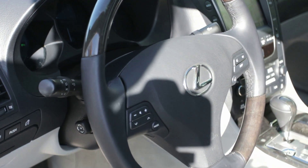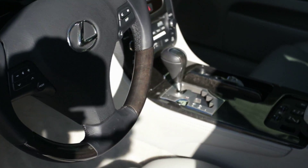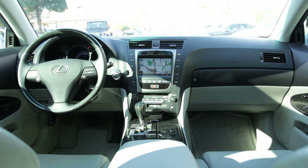This hybrid is a local new car trade-in, is CarProof verified and is accident-free. The 2009 Lexus GS450H midsize luxury sedan sits atop the GS lineup.